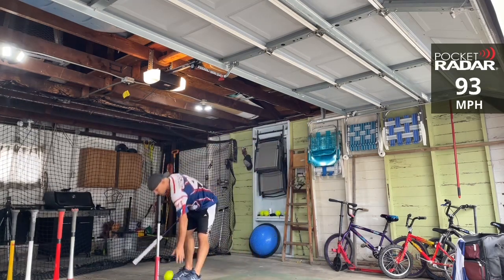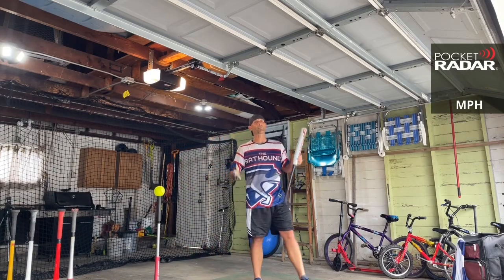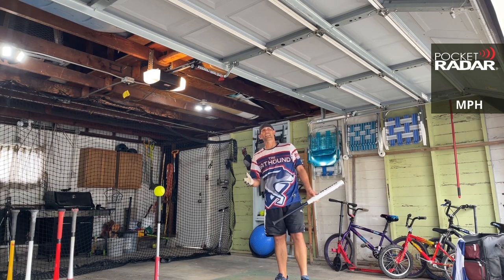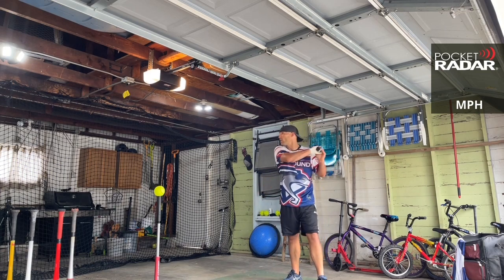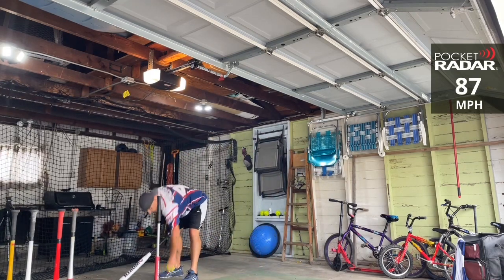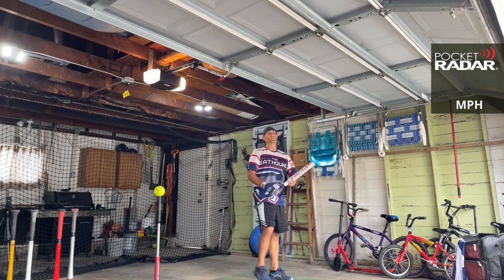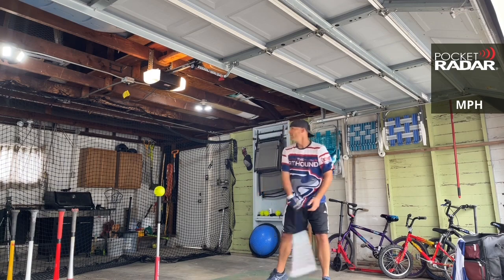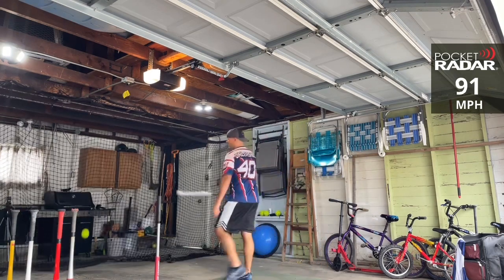93 miles per hour. In terms of sound, I think the Creature is one of the best sounding bats out there — maybe even the best, with the Miken KP23 a close second. Those two go back and forth. 87 miles per hour. It's cool to have a nice sounding bat, and even when you hit the ball bad, it at least sounds like you hit it good. 91 miles per hour.